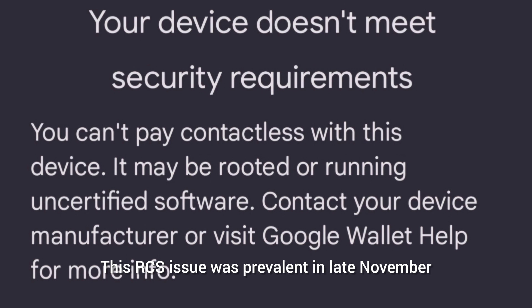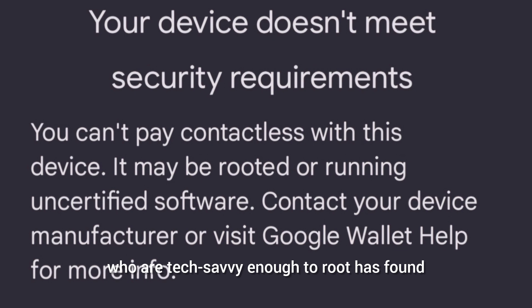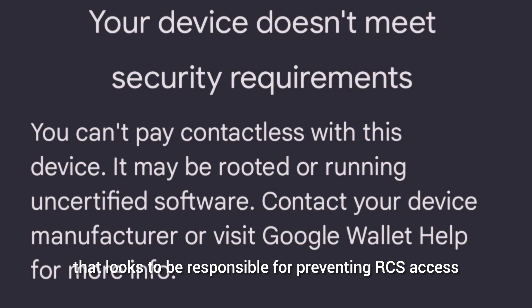This RCS issue was prevalent in late November and has been intermittently popping up since then, with reports increasing. That said, those who are tech-savvy enough to root their device have found a straightforward fix that involves bypassing the security feature responsible for preventing RCS access.